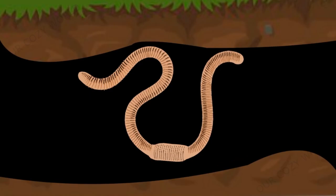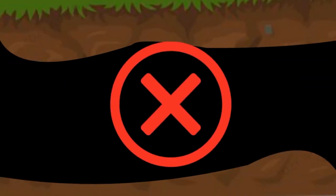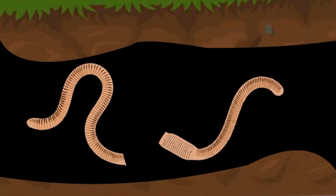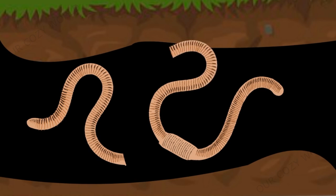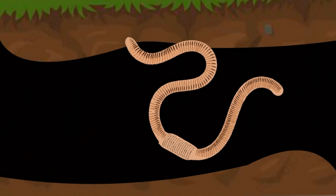Many believe that if you cut an earthworm in half, both halves will continue to live — but this is a big mistake. If you cut the worm in two, with the clitellum remaining on the segment with the head, then that part will be able to survive and the worm will grow back the lost half. As for the lost tail part, it will immediately die.